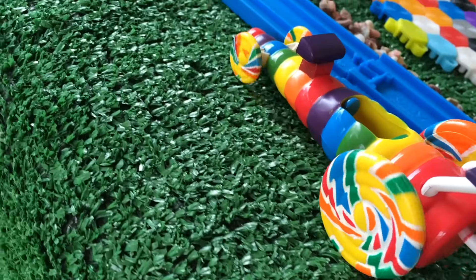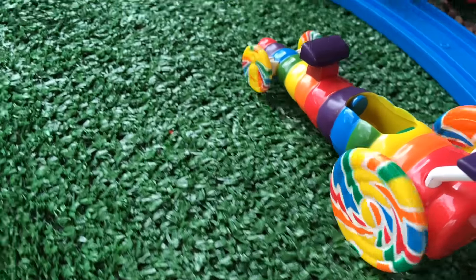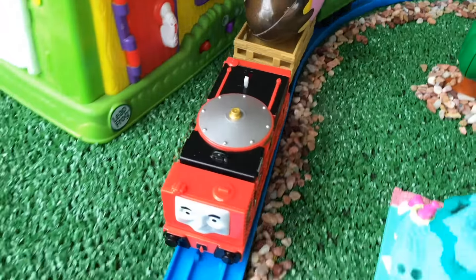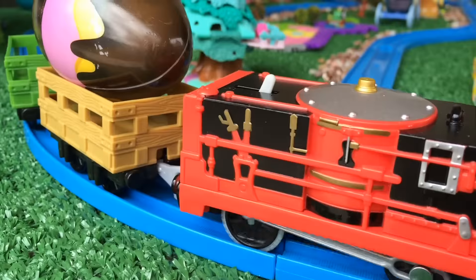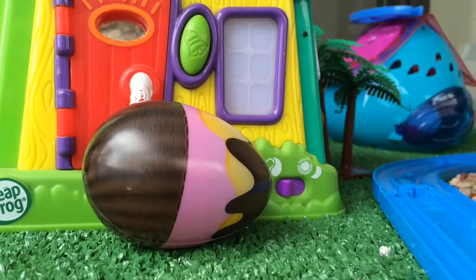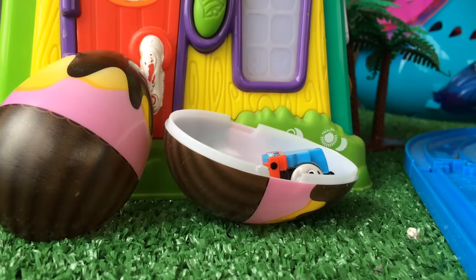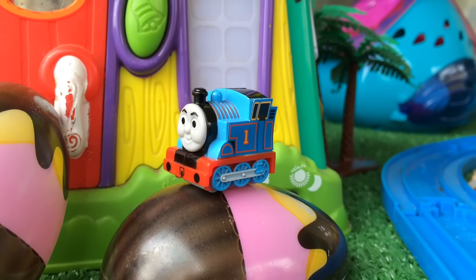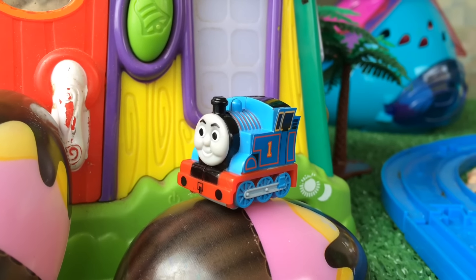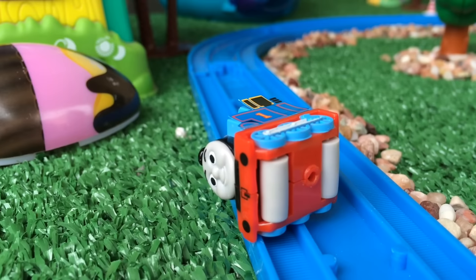Sweet town! Here comes another really cool candy-themed racing car — look at the wheels. There's another surprise egg at Glenn's stop, so we can open it. Look at this ice cream-themed egg — here comes Thomas the Tank Engine, and it's a very small mini chubby Thomas. Look at this — the wheels are on the bottom.